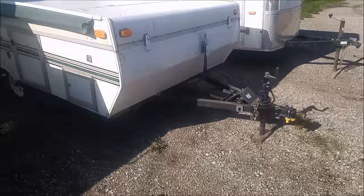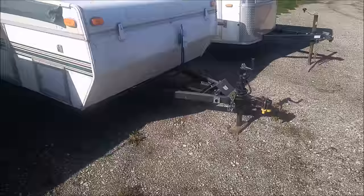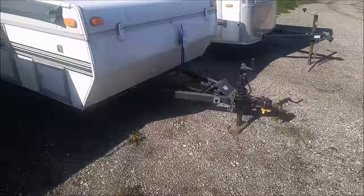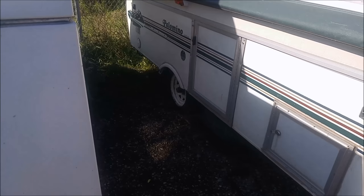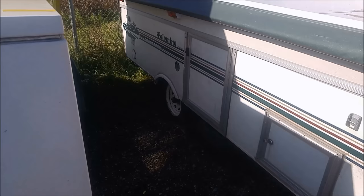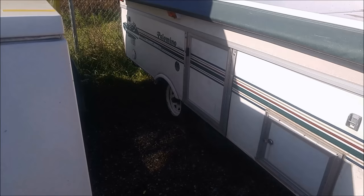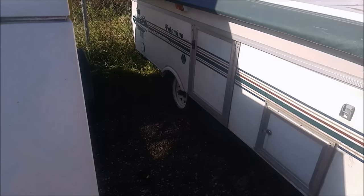First I need to pull the trailer forward a few feet while I'm here at the storage facility. That gives me room to open the back bunk — one downside to a tent trailer is you have to open it up to get in. The other reason I'm pulling it forward is to put the tires on top of plywood. Tire condition over the winter is a big concern — the plywood helps keep frost out of the tires and maintain their condition.